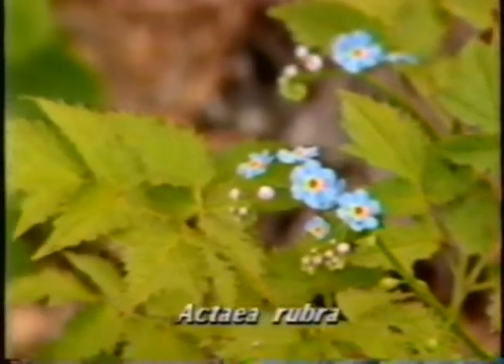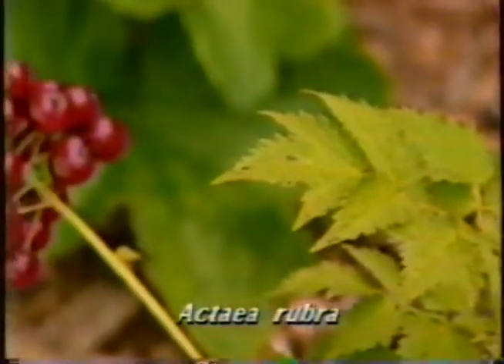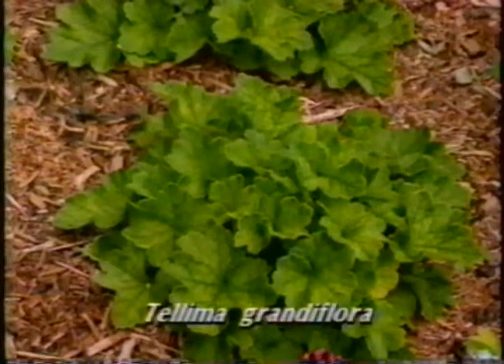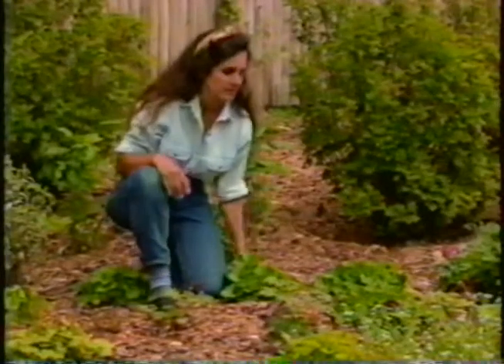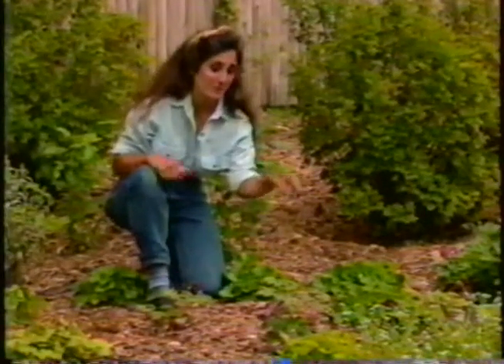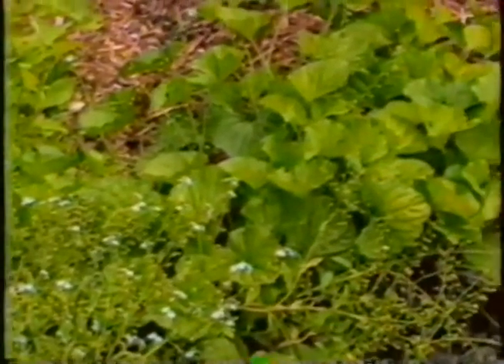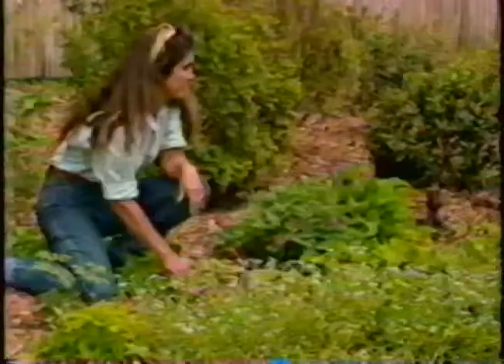This is Actaea rubra, or baneberry, which is going to do something similar, a little bit taller. This is Telema grandiflora, and it will carpet the area too. Now some of my ground covers are real eager beavers, and they're already doing their job. These forget-me-nots have made a nice mass here, and the violets next to them — they're already flowing in together. And that's exactly the effect I wanted here.